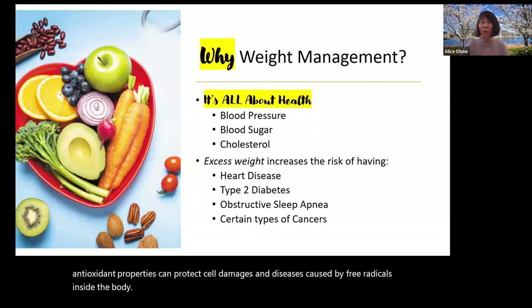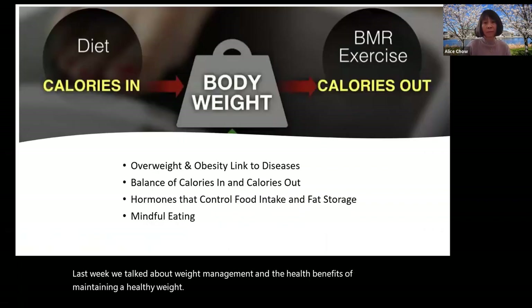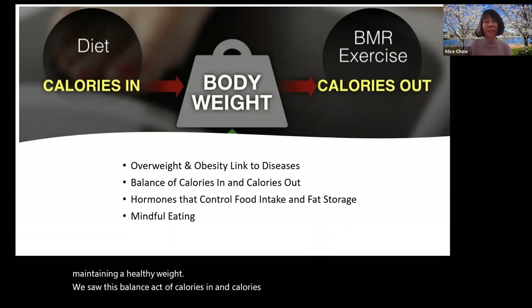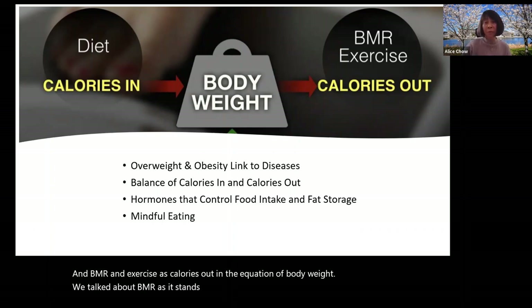Last week, we talked about weight management and the health benefits of maintaining a healthy weight. We saw this balance of calories in and calories out — with our diet as calories in, and BMR and exercise as calories out in the equation of body weight. BMR stands for basal metabolic rate, the number of calories that your body burns while resting.